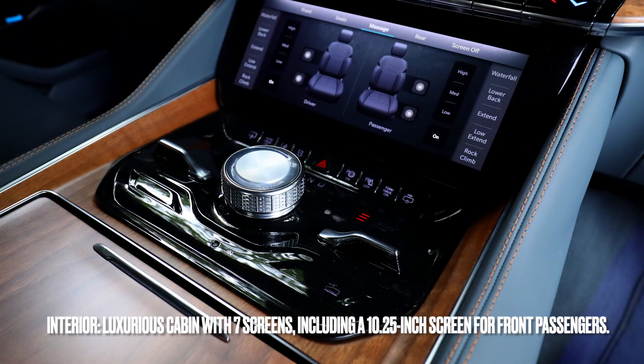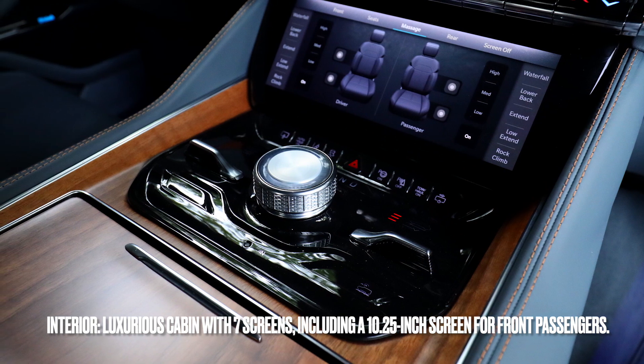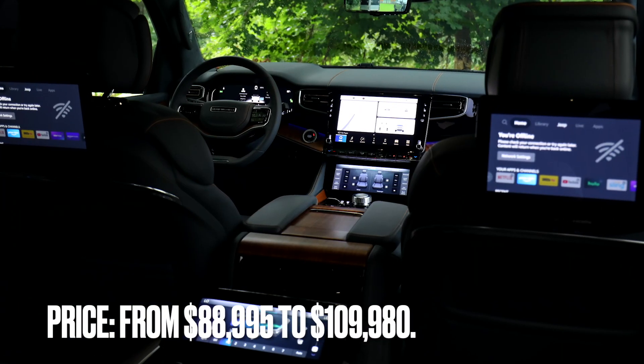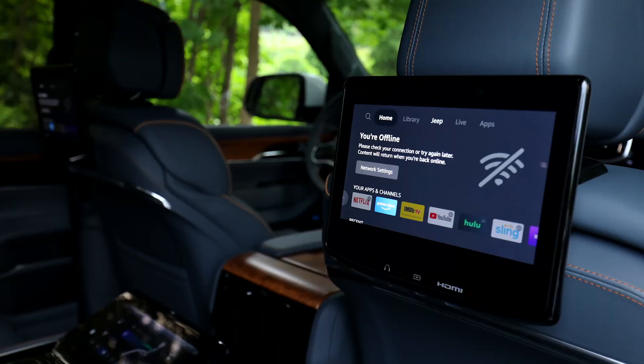The Grand Wagoneer's interior features a luxurious cabin with seven screens, including a 10.25-inch screen for front passengers. Pricing ranges from $88,995 to $109,980.